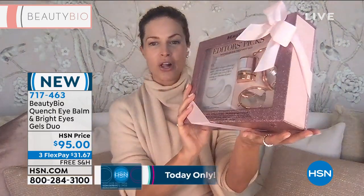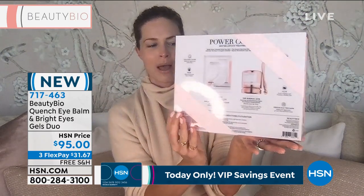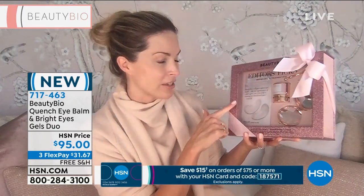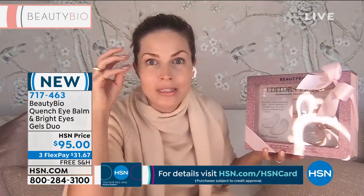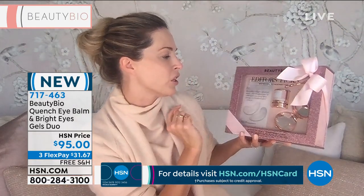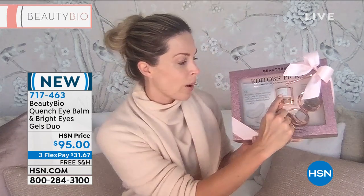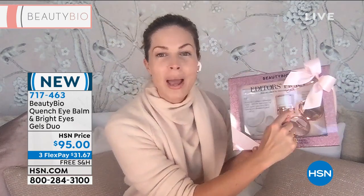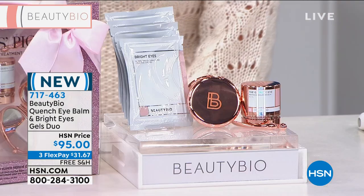I take care of my HSN girls — we started here at HSN before we launched everywhere else; this is where it all began. So for my HSN girls, we do special stuff in limited quantities. Vogue magazine about our eye gels — because it comes with a set of eye gels — 'Beauty Bio's collagen-infused eye gels fake the appearance of a full night's rest, even if life is running at a breakneck pace.' That is Vogue. They said these are the eye gels they actually wear in their office. Plus Women's Wear Daily voted our Quench Eye Balm the best. And you get the cutest little compact.